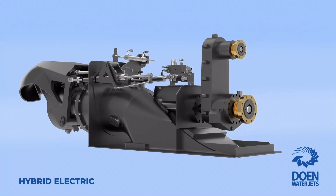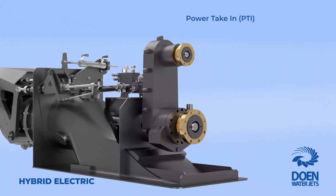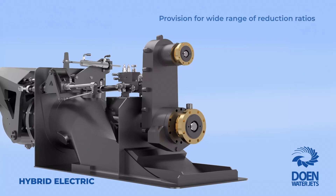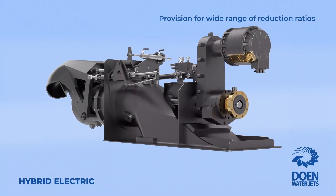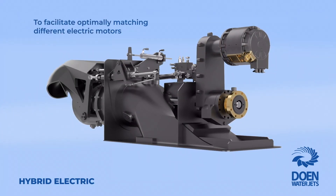Our hybrid electric water jet features an integrated power take-in, or PTI. Within the PTI device, there is provision for a wide range of reduction ratios that enables us to optimally match the electric motor's power characteristics to those of the water jet and diesel engine that are specified for the vessel.